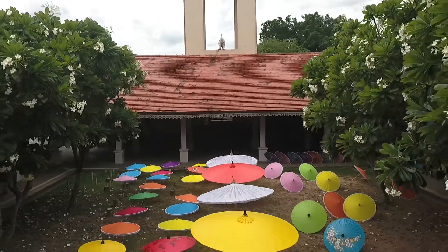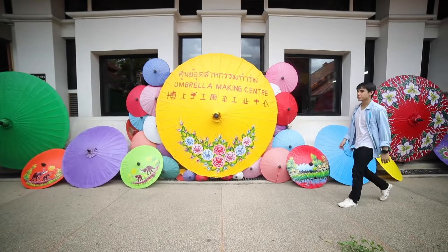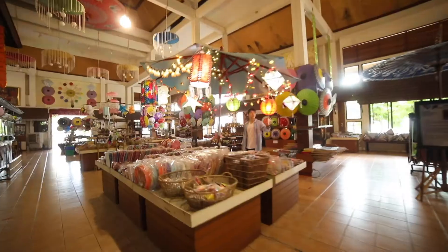Bo Sang Umbrella Village is popular for umbrella making. This village in Tambon Bo Sang, Amper San Gampang, is 9 kilometers from the city centre of Chiang Mai.